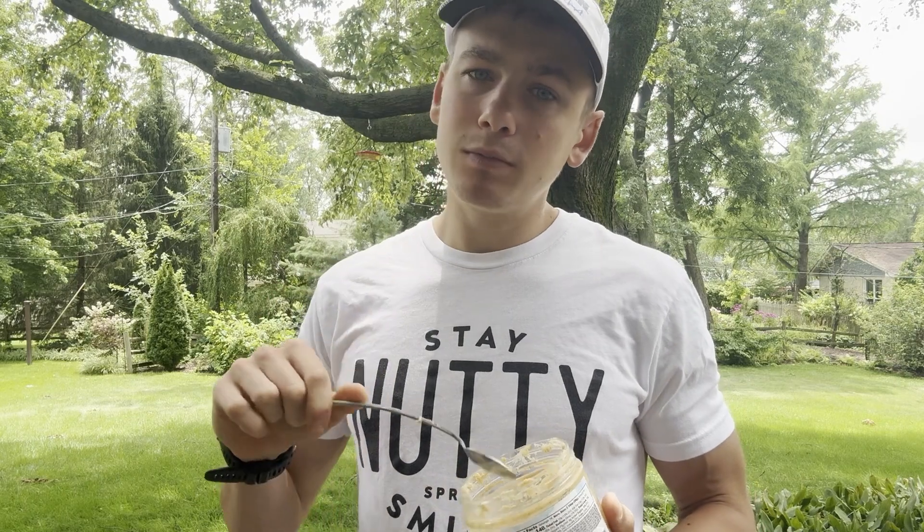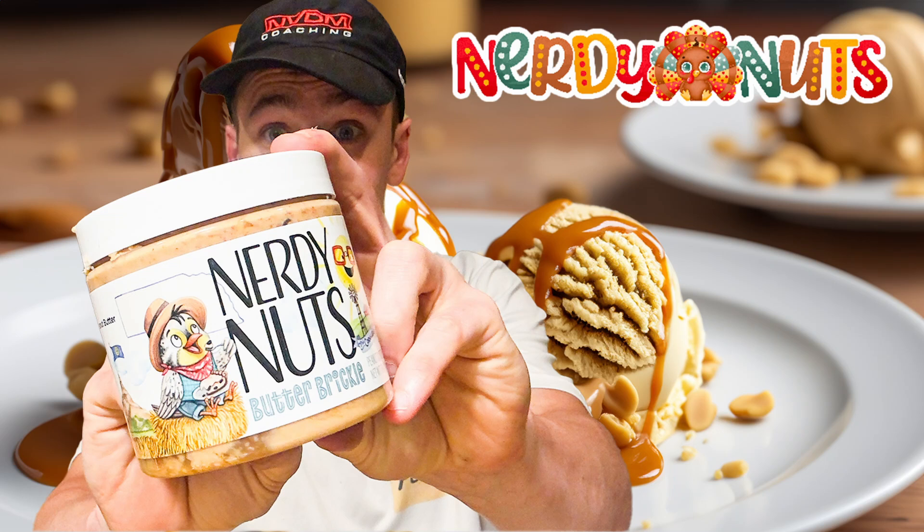Hope you guys enjoyed this Nerdy Nuts review, as always, and we will catch you back here in one week for some more Nerdy Nuts. If you made it to the end of this video, then I'm sure you want to become a fast foodie as well, so all you have to do is hit that subscribe button. And to see exclusive behind-the-scenes footage, you can head on over to Instagram and follow the Fast Foodies at fastfoodiesreview. We'll see you next time.